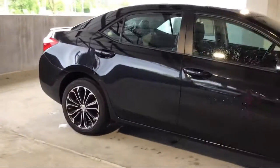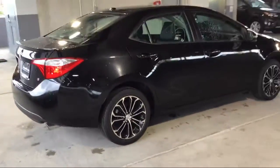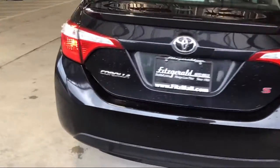Bluetooth, Auxiliary Audio Input, Rear Spoiler, In-Dash Rear View Monitor, Safety Brake Pedal System, and a Leather Trimmed Steering Wheel. And it has less than 45,000 miles on the odometer.